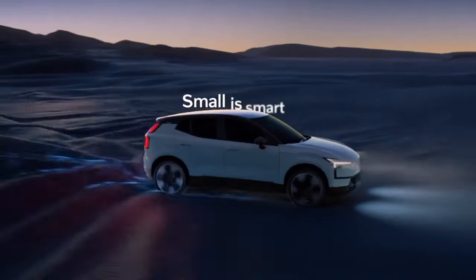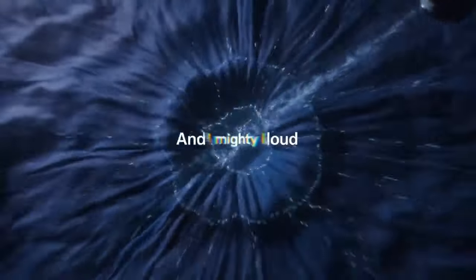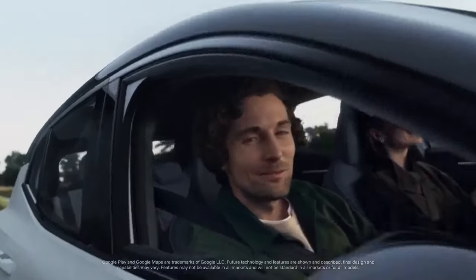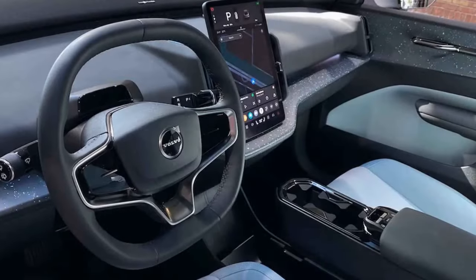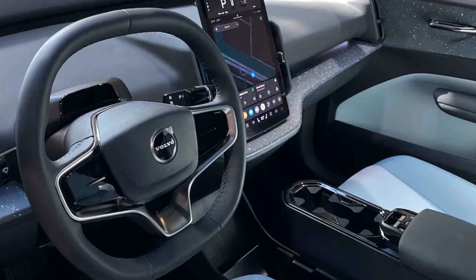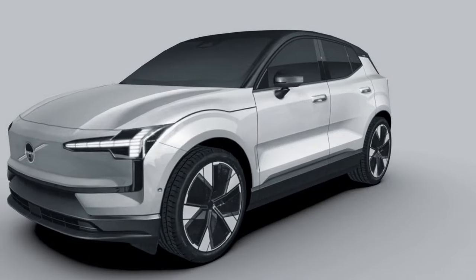Our experience with the EX30 involved driving a blend of European spec and pre-production models, representing what's soon to grace our roads. This chic hatchback, masquerading as a subcompact SUV, boasts an enticing starting price of $36,245, available in two powertrain variants.